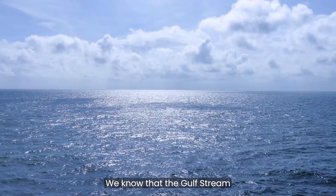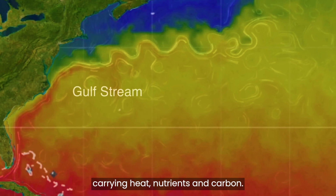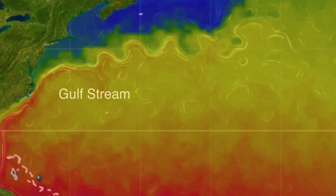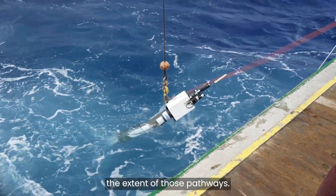We know that the Gulf Stream is made up of a complex system of pathways, carrying heat, nutrients and carbon. Drifters released at different depths reveal the extent of those pathways.